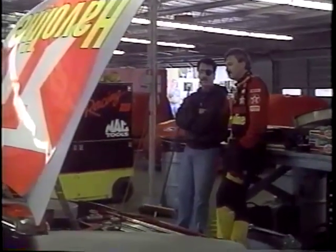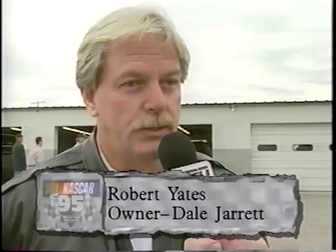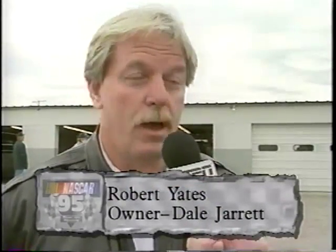Another story looms over the 28 car as Ernie Irvan remains a big part of the team. Ernie understands the situation — he wants us to go out and win races. It's an awful tough situation, but he wants us to win races and for a car to be there when he does get back. Sometime later this year, Ernie may be racing Dale to the victory. That wouldn't be bad. We'll figure out how to handle that, and we hope that could happen later this year.